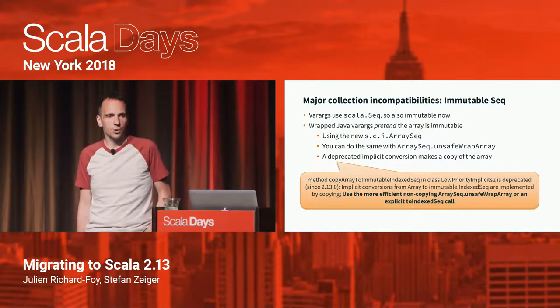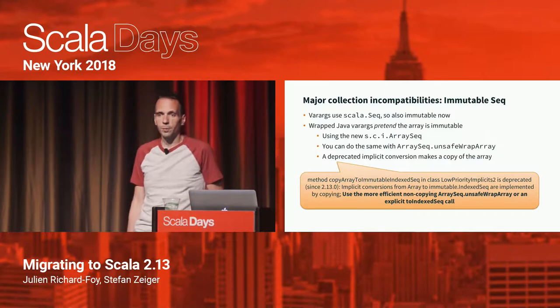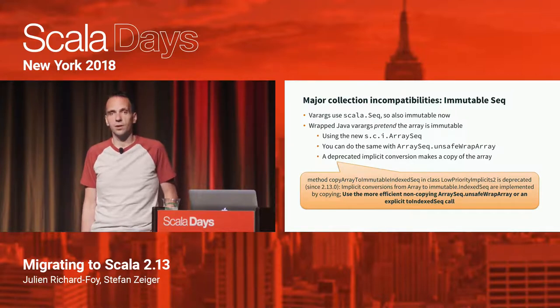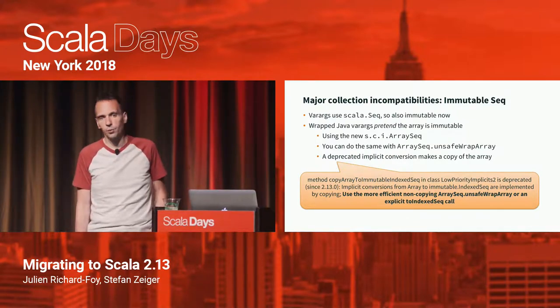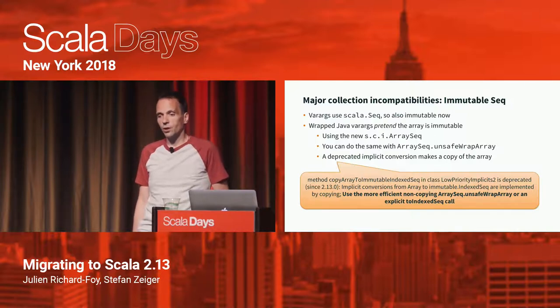We still have the implicit conversion from array to scala.collection.Seq as before, but it's no longer a Scala.Seq since that's now immutable. There's a deprecated implicit conversion that makes a copy of the array. If you still have deprecation warnings enabled, you'll get a warning telling you to call ArraySeq.unsafeWrapArray if you want to avoid copying — or add an explicit toIndexedSeq call if copying is what you want.